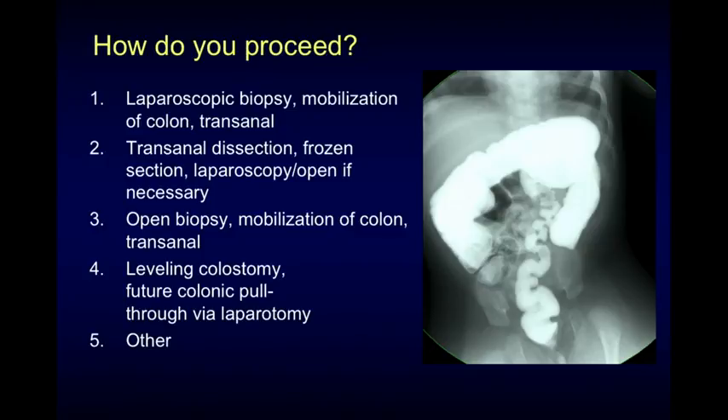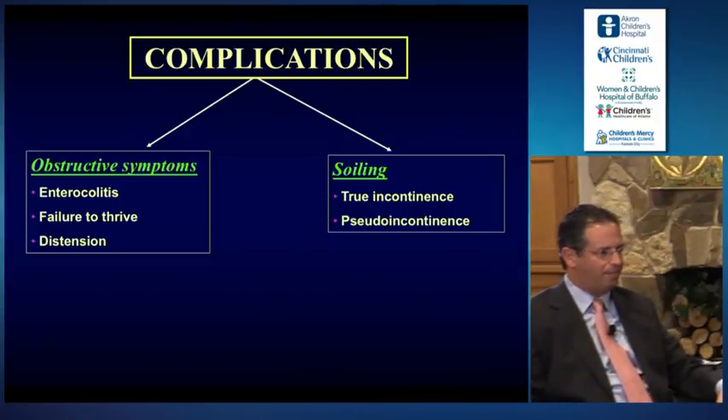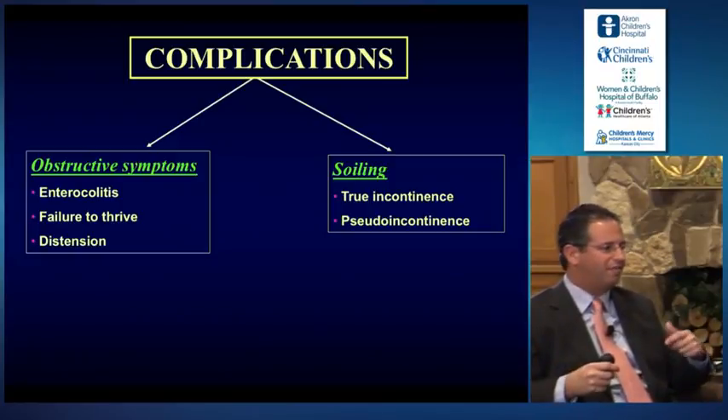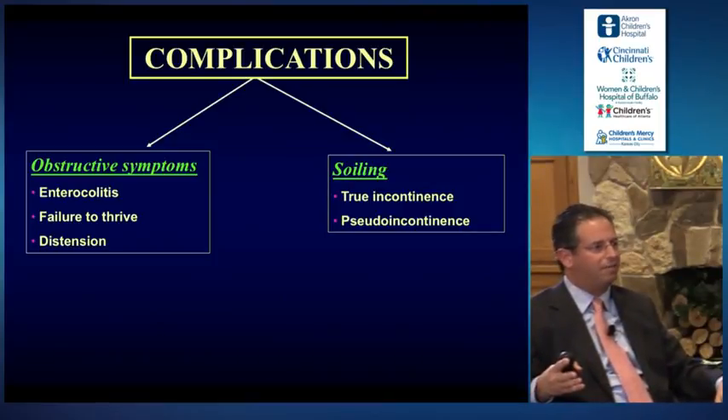So that was not controversial at all — that was the simple question. Now I want to go on to complications. This is the patient population I really enjoy taking care of, and I think pediatric surgeons need to be aggressive at caring for these patients because they are our patients. Patients who have complications after Hirschsprung's disease we sort of put into two piles: they either have obstructive symptoms and things like enterocolitis, failure to thrive, and abdominal distension.